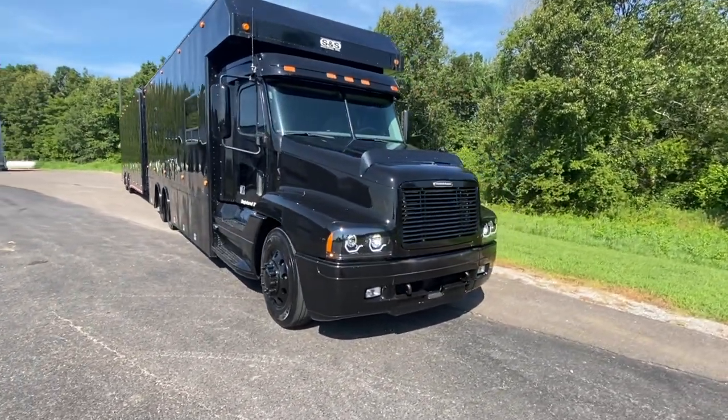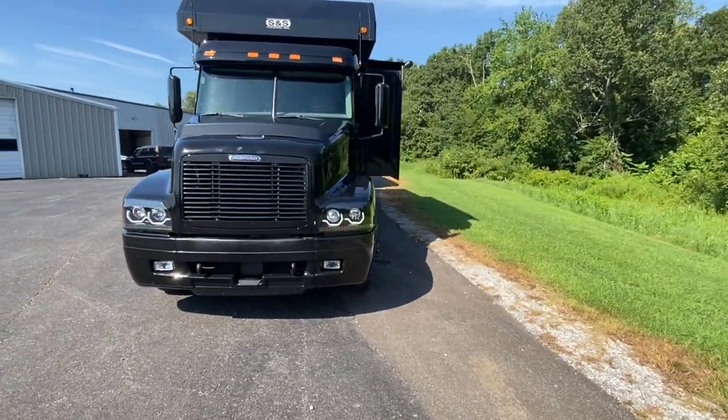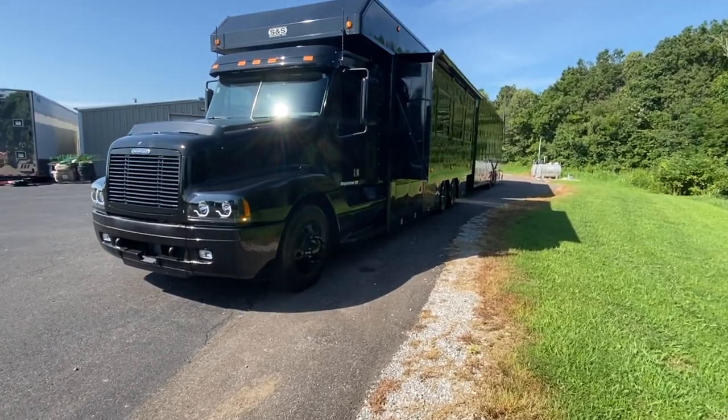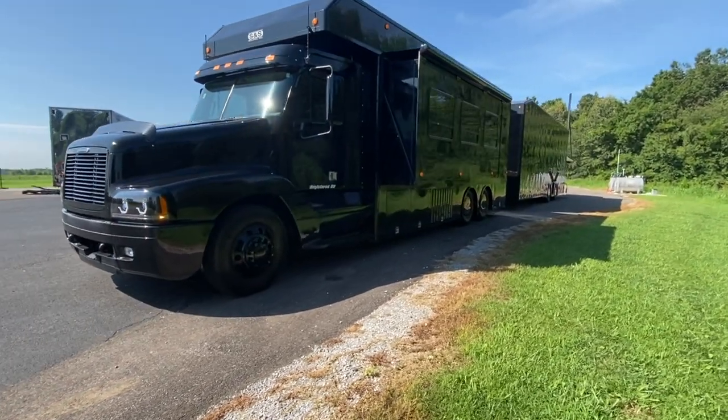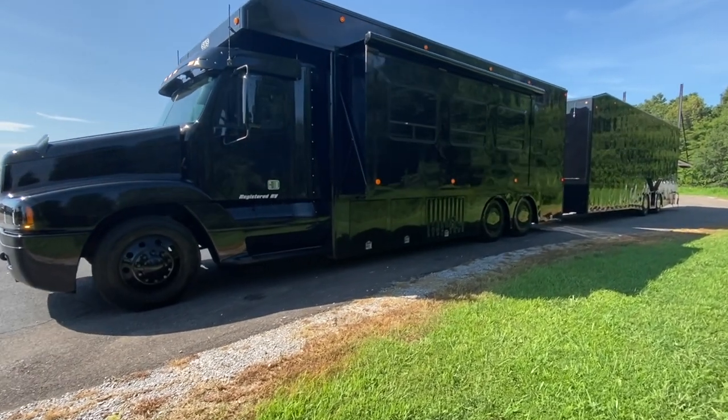I'm going to take you around this 2002 S&S on a Freightliner Century chassis. This is a coach and trailer combination. It's got the Cummins N14 engine — good reliable power, no emissions, no DPF, no death fluid, none of that.